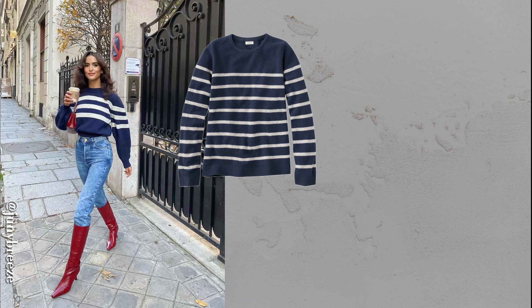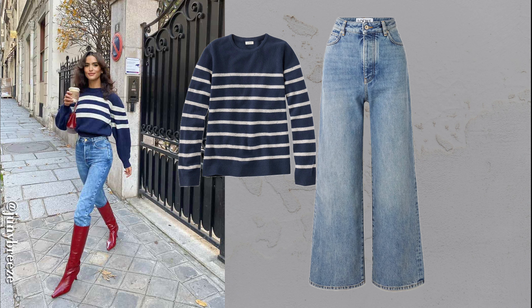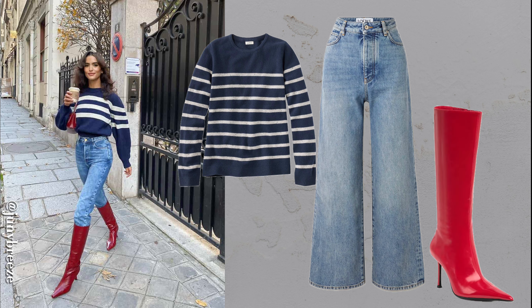A nautical-inspired sweater or jacket looks stunning with blue jeans. Stripes add a touch of timeless charm, and it's a great look to play with a bold accessory color. Cherry red accents like boots are especially on trend and give this look a modern twist.